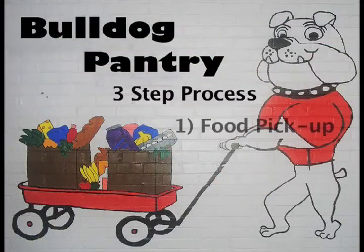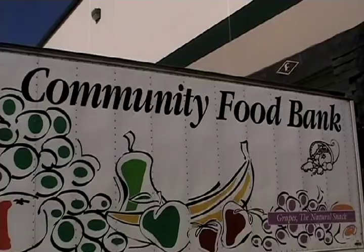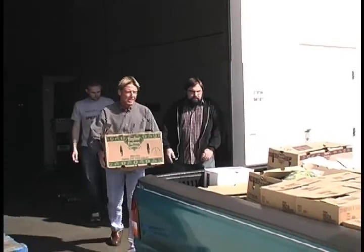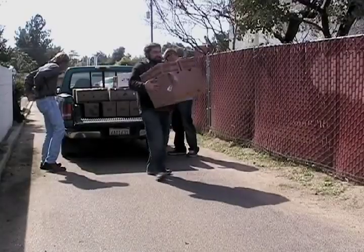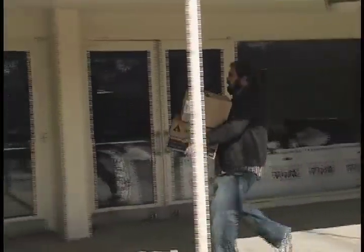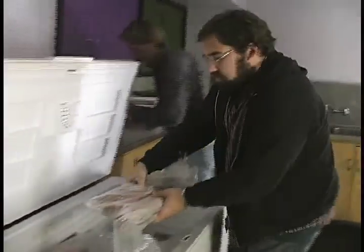At the Bulldog Pantry, we have a three-step process to make sure our families have food every week. The first step is to place an order with the Community Food Bank, which is where we purchase our food. We place that order usually on Saturday afternoons. Then Wednesday mornings, we go pick up the food from the Community Food Bank — usually a few people with a pickup truck. We pick up the order, and depending on what they have available, there may be a few different items. We make our payments and bring it back to the pantry.